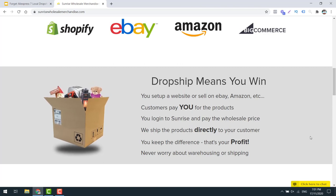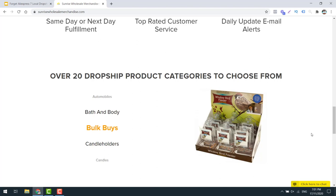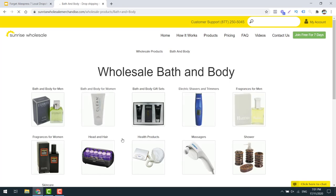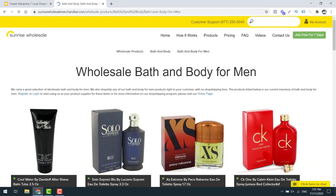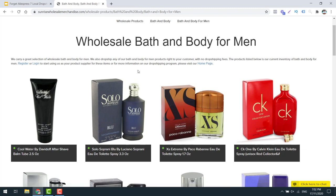All you're going to have to do is worry about the marketing. They've got tons of products, access to product feeds, same day or next day fulfillment, which means really quick shipping times. They've also got top rated customer service. Have a look at some of the categories they operate in: bath and body, candle holders, candles, electronics - and once you click into one of these, you can find they've got tons of subcategories. They even have access to fragrances, colognes, and things like that, which is really good for those wanting to sell branded products and build a business around that. Google works great for this sort of stuff.